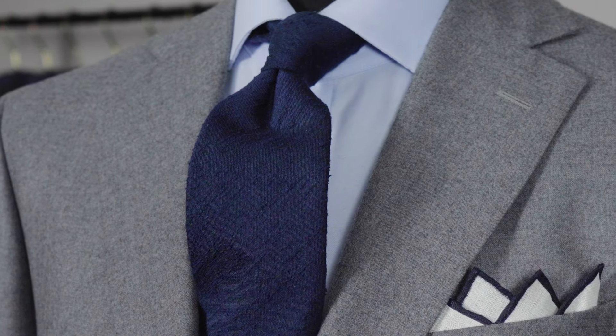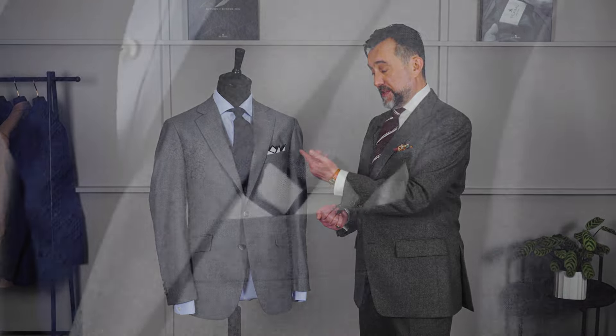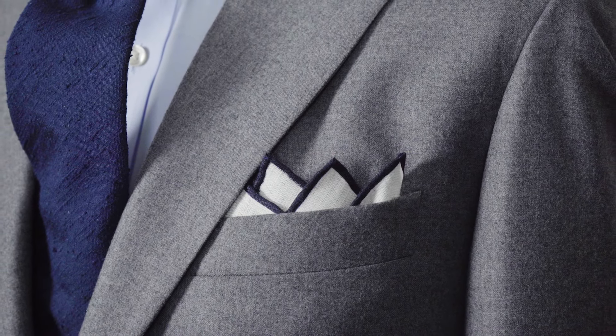What raises it from being too boring is the texture. Rather than just a standard navy tie, this Shantung has a look with more richness and depth. When you contrast that with the linen in the pocket square with the navy edges — conservative, but the textures give it a very subtle sophistication.